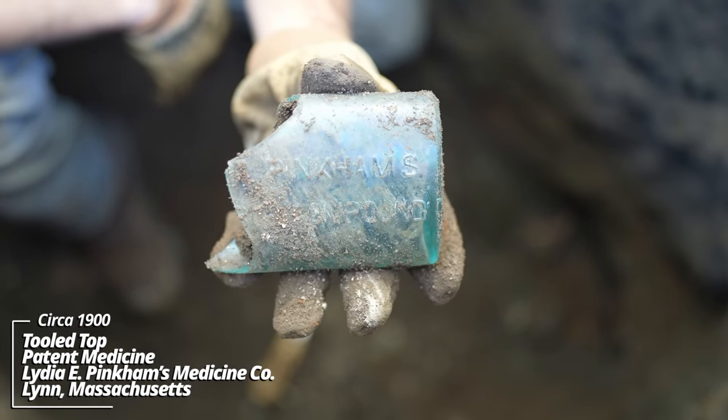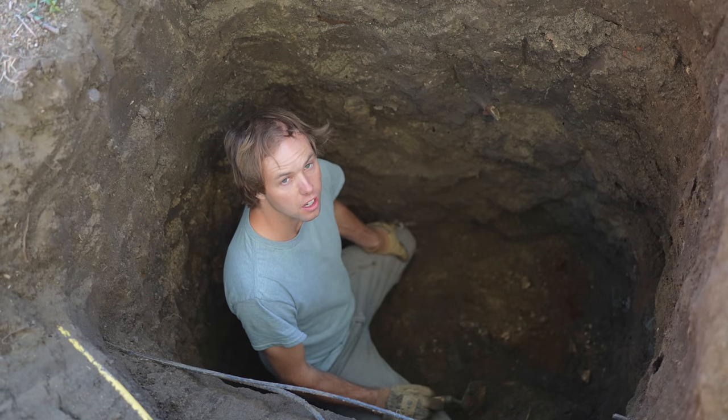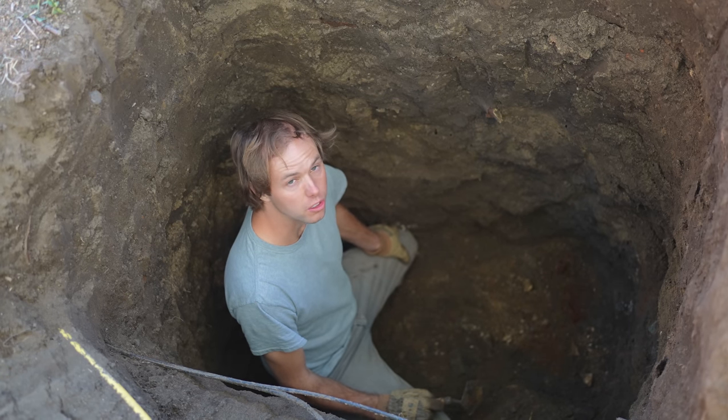Another Lydia Pinkham's. I'm down nearly five feet into a solid use layer — this pit has never been cleaned out; it is completely intact. We've got a few more pieces exposed, including one that could be really good.